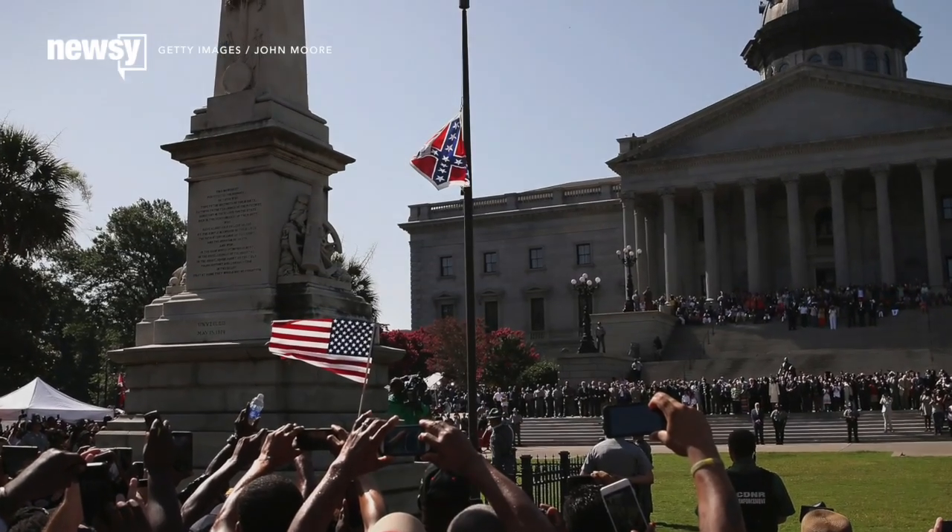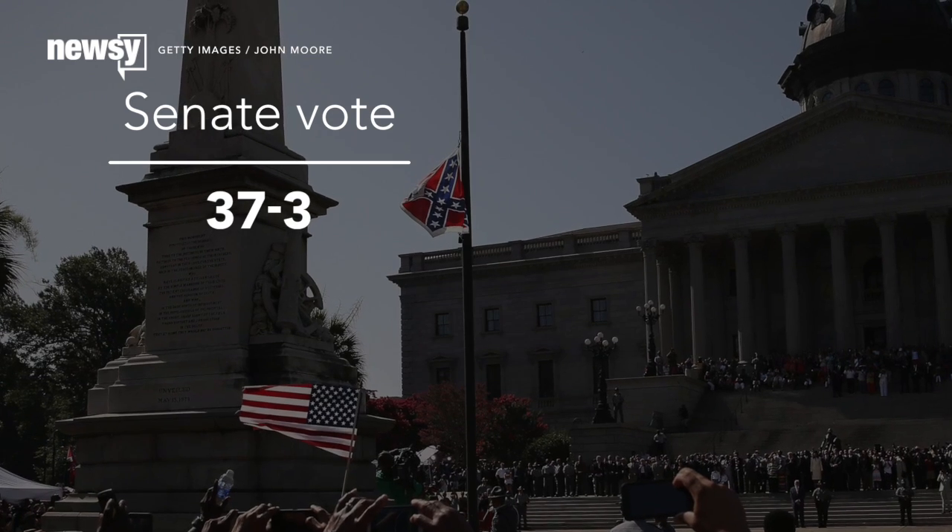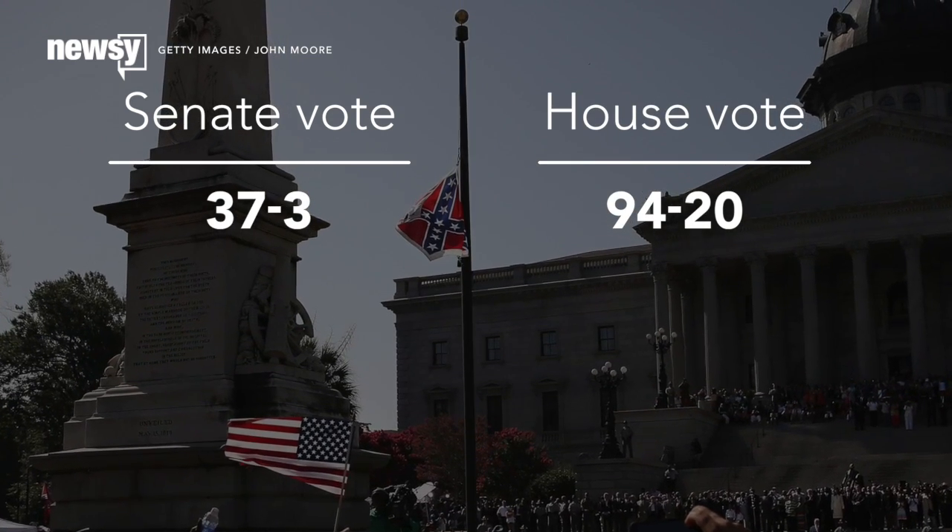The South Carolina State Senate voted 37-3 to remove the flag, shortly before the state's house concurred, though more reluctantly, in a 94-20 vote. The people of Charleston deserve immediate and swift removal of that flag from this grounds. We can save for another day where this flag needs to go.